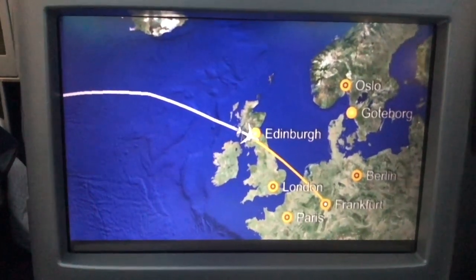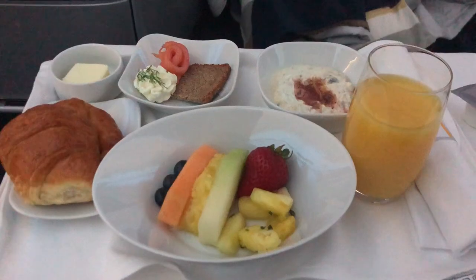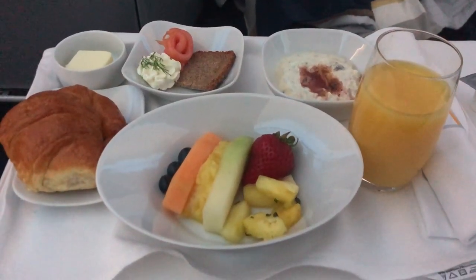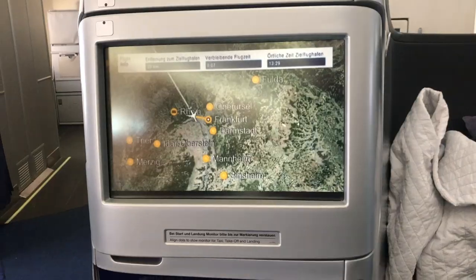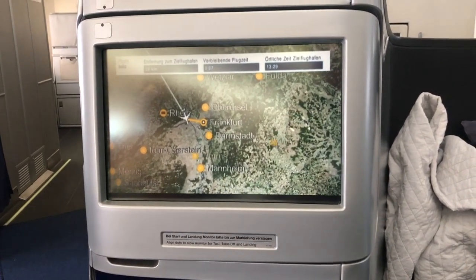I awoke just in time for breakfast, which consisted of salmon, muesli, fruit, and a pastry. Of these, the muesli was the only memorable component. Shortly after breakfast, we began our descent into Frankfurt, and the flight came to an end.